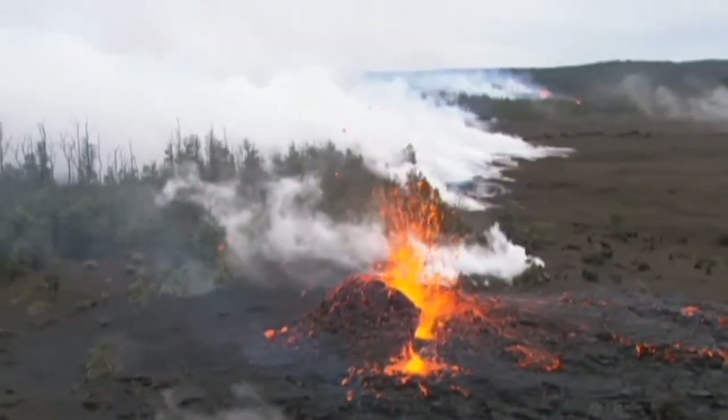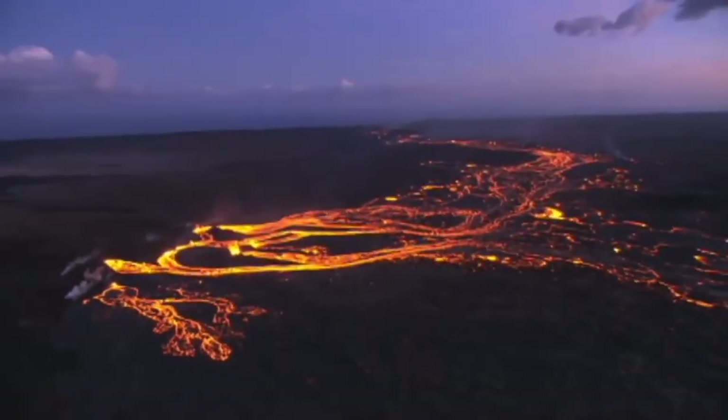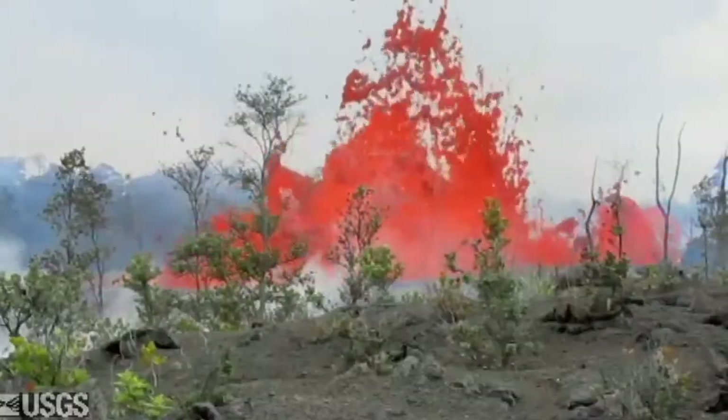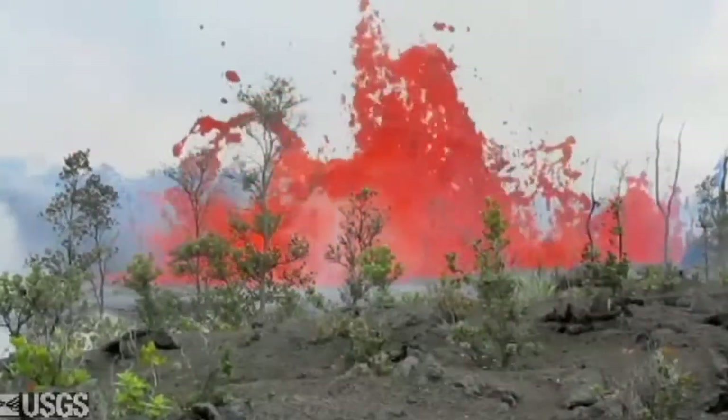But that wouldn't be Marco's last look at a major eruptive event. He took Calber up in the helicopter a few months later to help capture the most recent Pu'u'o'o vent breakout in August.